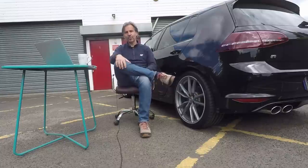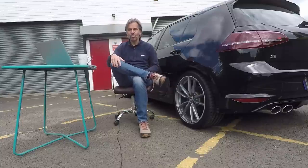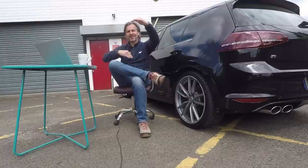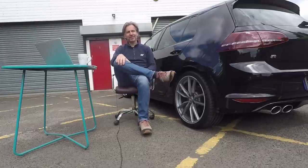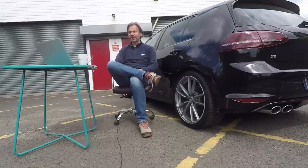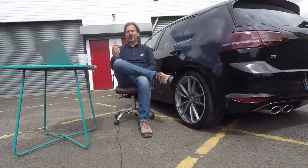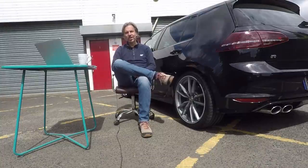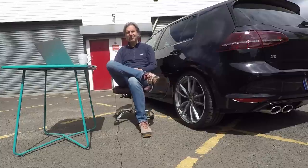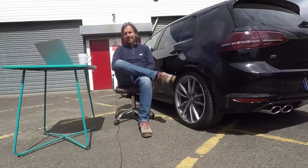I started looking and just at that point the Mark VII Golf R was announced — it was the autumn of 2013. I still remember the one page on it in Volkswagen Driver magazine. It said 300 horsepower for £30,000, which got me thinking: I could sell my 911 and walk straight into a brand new one, instead of keeping what was then an eight-year-old Porsche. And that's what I did.